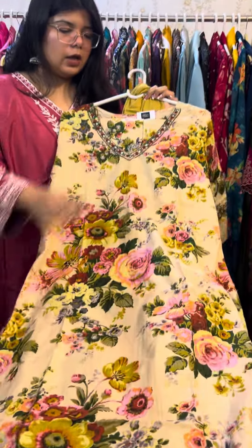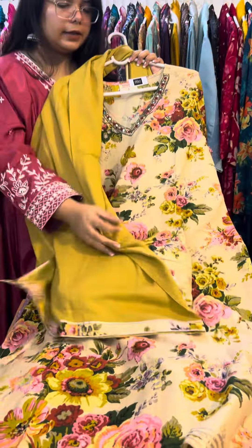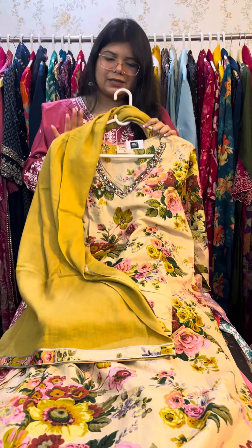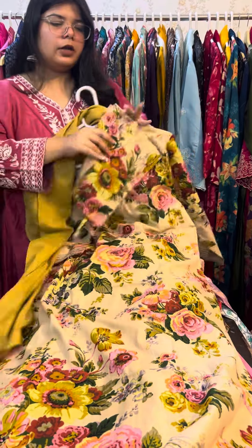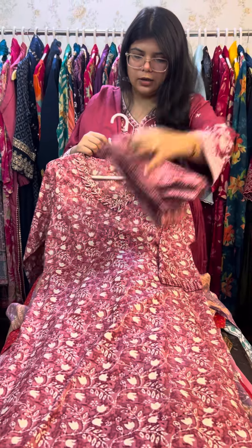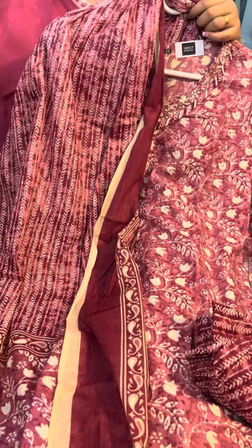Next, this is also afghani pants with mull cotton and V-shaped neck, with a pure cotton solid color dupatta. The sizes available are 40, 44, 46, and 48. This is also in pure cotton.